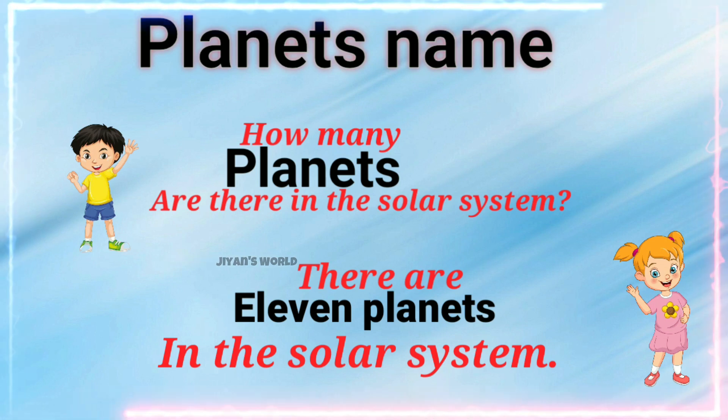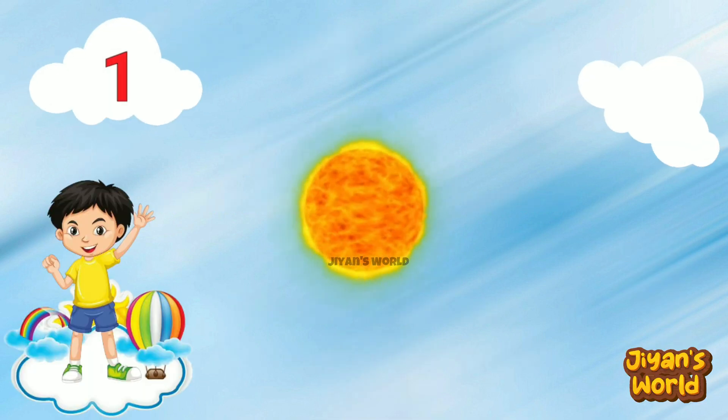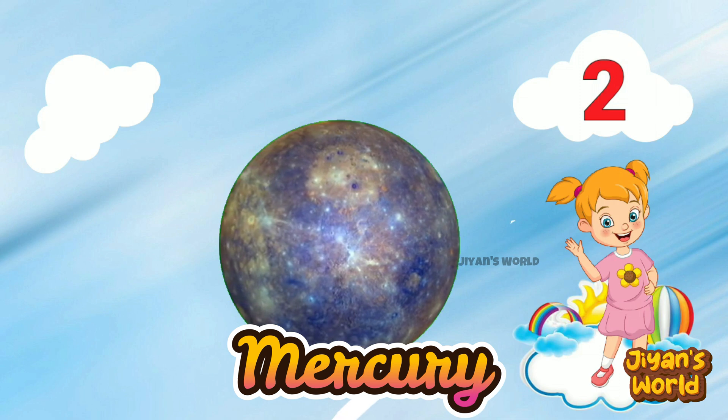There are 11 planets in the solar system. First planet is Sun. Second planet is Mercury.